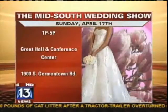Thank you so much for being here. Thanks for having me. You're one of the vendors that are going to be at the Mid-South Wedding Show. When is it? It's April 17th, 1 to 5, at the Great Hall in Germantown. Several vendors are going to be there — about 70 or so.